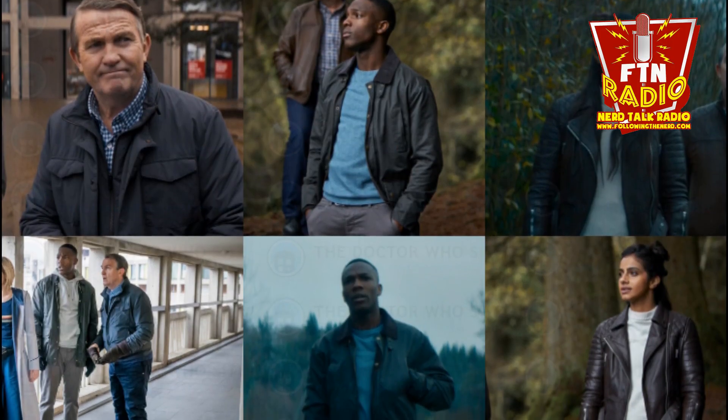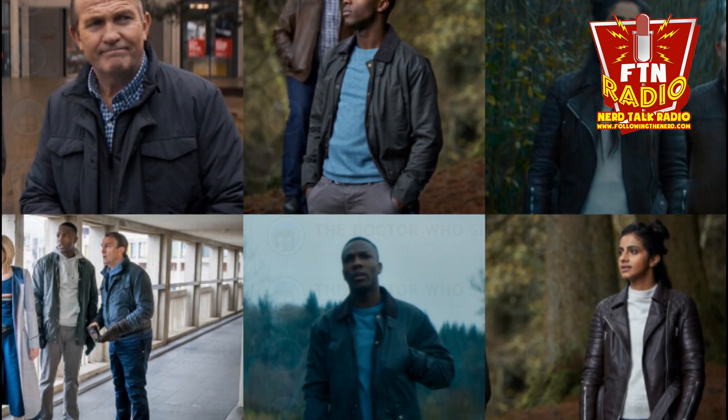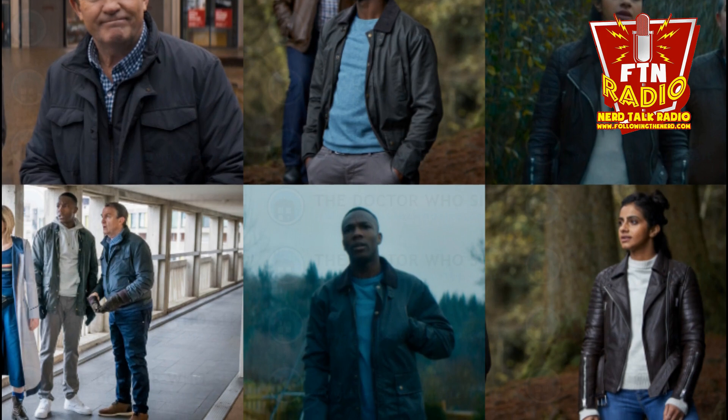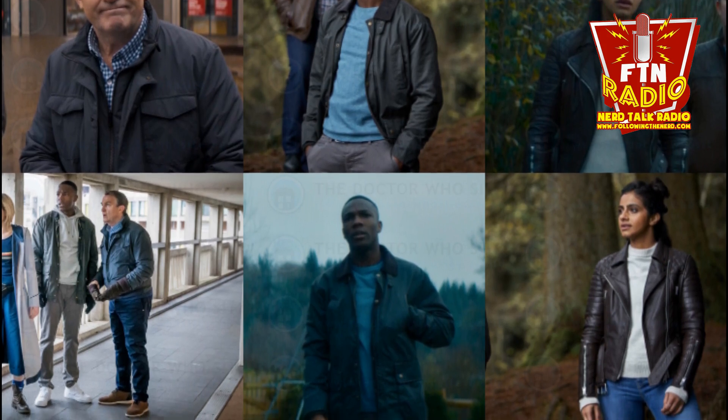Graham is from Arachnids in the UK, Ryan and Yaz are from It Takes You Away. Ryan's coat will be closed so you only see the top of the blue shirt, and Yaz's hair will be in front. I actually thought they were going to release one figure at a time — kind of like the same scenario with Bill, where you're waiting. But this is fairly quick, which is what we were discussing in the review of the 13th Doctor figure — is this character's big comeback?